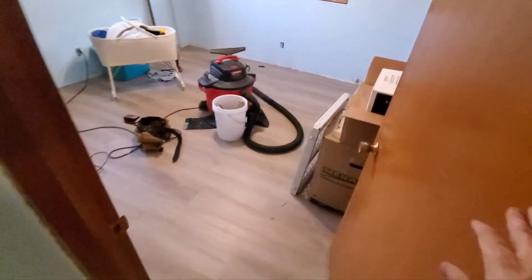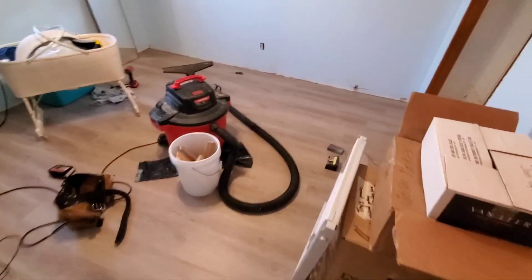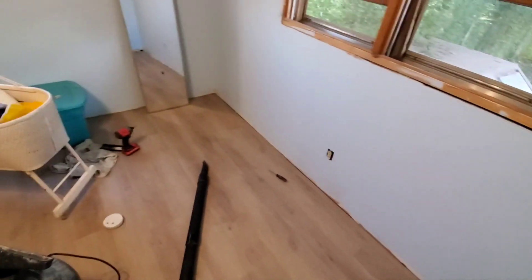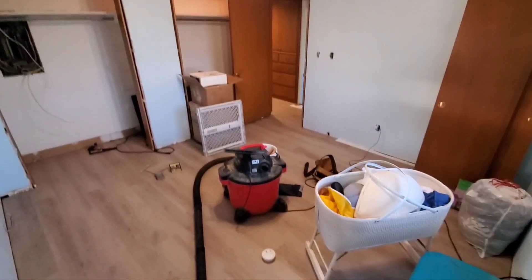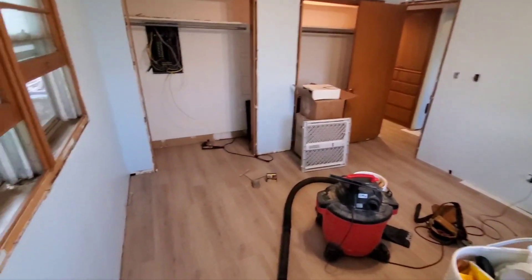Yesterday, the master bedroom had no floors in it, and today it's 99% finished. Looks pretty good. This is going to look completely different than it did before, and it'll really finish it up whenever I get the baseboards on.